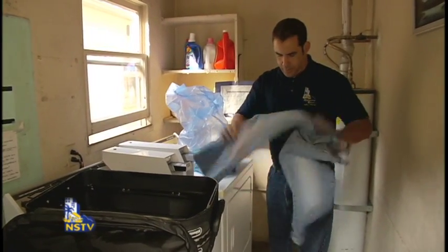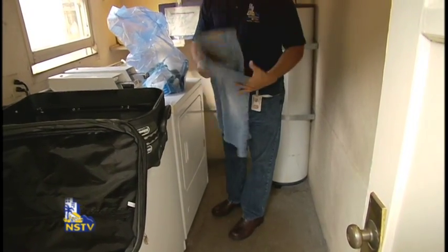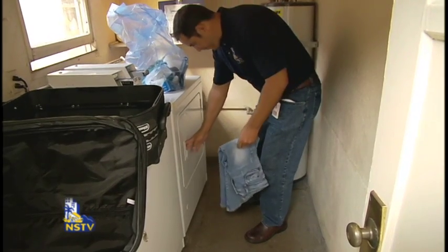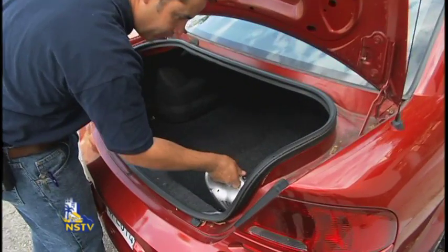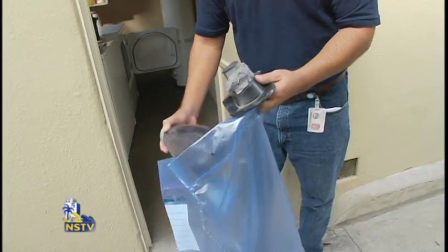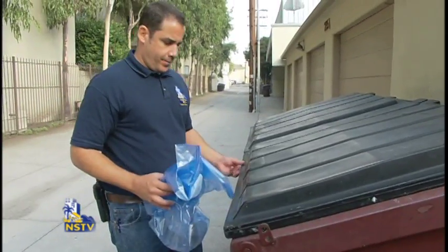After traveling, unpack and empty your suitcase outside, shake out your clothes, and put them through a laundry dryer cycle. The heat from the dryer should kill any bedbugs hiding in your clothes. Be sure not to overload the dryer. Vacuum your luggage and vehicle thoroughly, then remove the vacuum bag, seal it in a plastic bag, and discard it in an outdoor trash container.